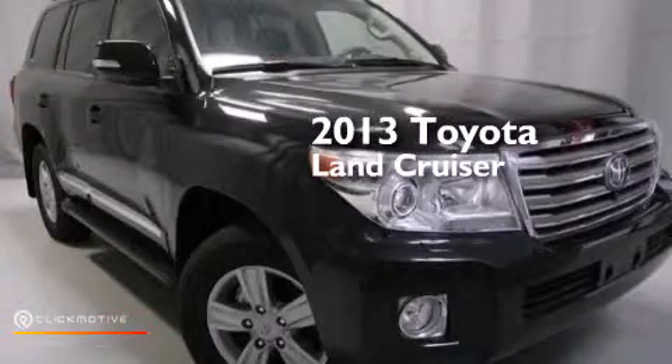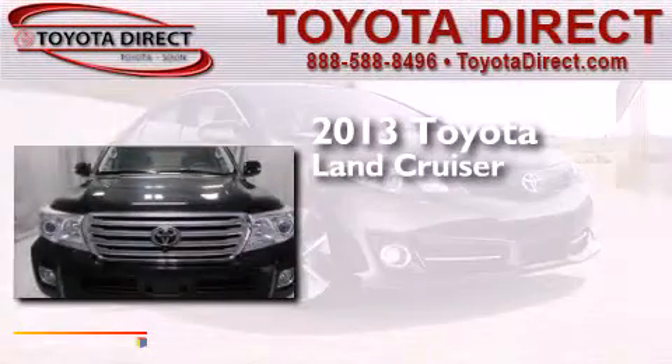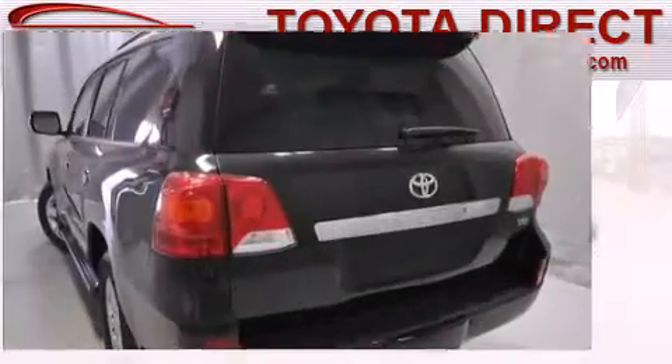This is a brand new 2013 Toyota Land Cruiser. This SUV has a 6-speed automatic transmission, a 5.7 liter V8, and 4-wheel drive.